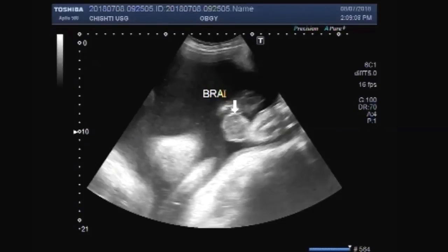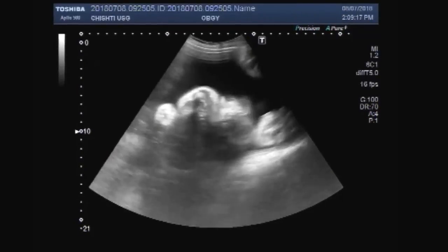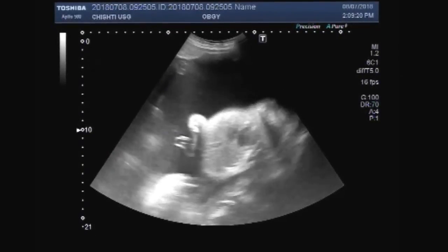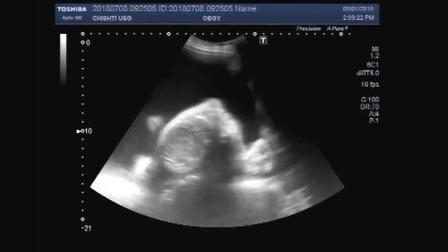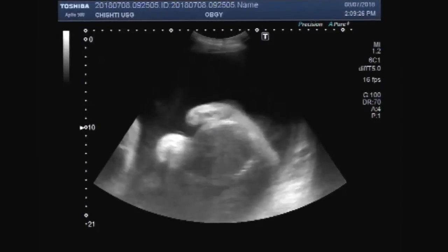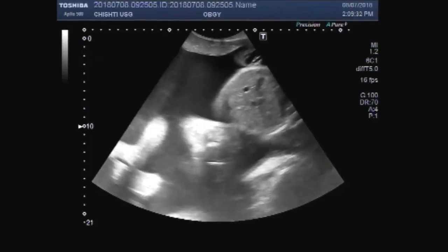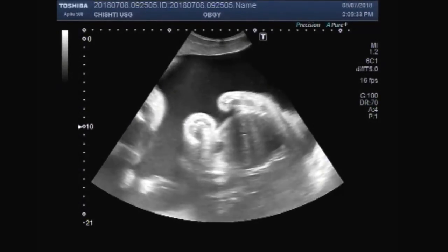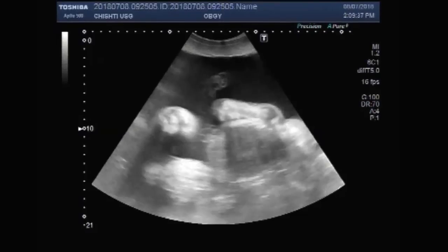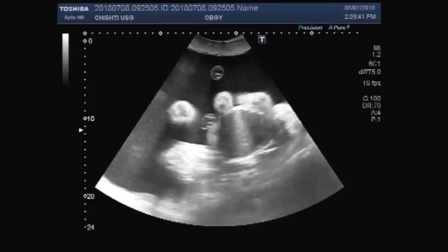This is the fetal brain matter. The legs of the anencephalic fetus are also visible.